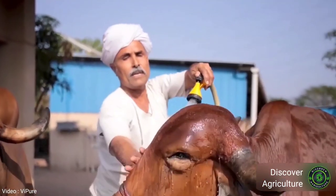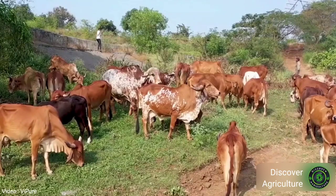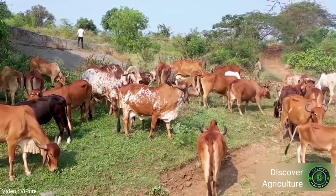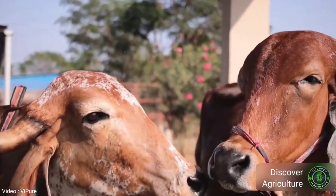Gir cow cost: usually a Gir cow costs from one lakh to two lakh rupees depending on milk production, age, lactation status, and pregnancy status. Generally a pregnant Gir cow costs more than a dry one. Healthy and young Gir bulls also cost in a similar range. Gir cow milk per day: Gir cows can yield more than 12 liters of milk per day.